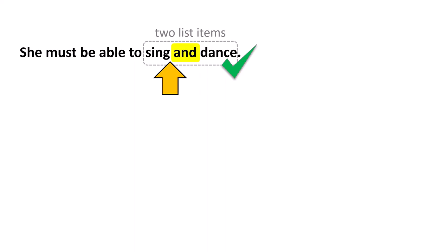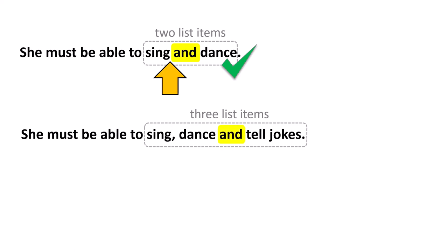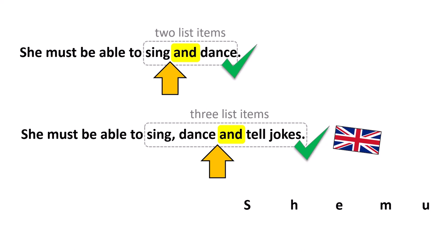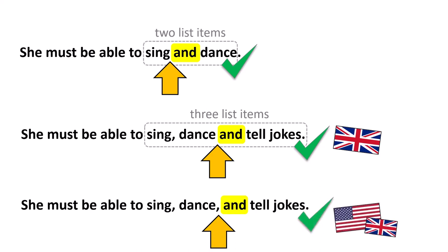Let's look at one with three list items: she must be able to sing, dance and tell jokes. Here's our word AND and notice there is no comma. Remember, this is correct for those following the British Convention. But we now know there is another convention — the American Convention and those following the British Convention who use the Oxford comma. So here's our word AND and this time there is a comma. And this is correct for Americans and some Brits.